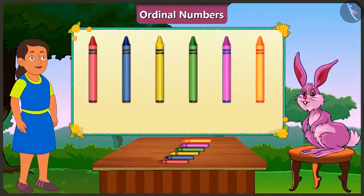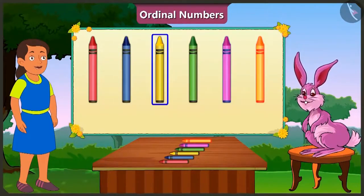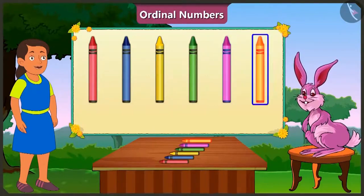When we need to know the position of something, we don't have to count them all. I did not understand, Bunny. Okay, let me explain. Look here. The red crayon is at the first place. Blue crayon at the second place. Yellow crayon at the third place. Green crayon at the fourth place. At the fifth place is the pink crayon. And at the sixth place is the orange crayon.